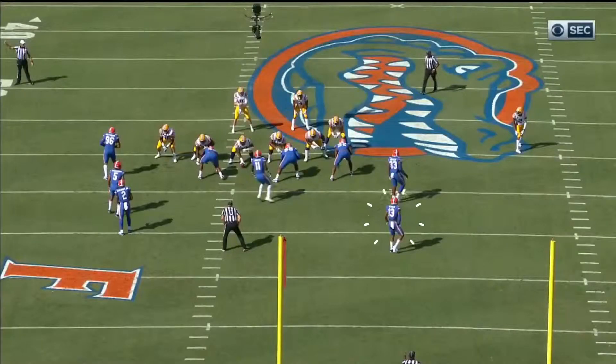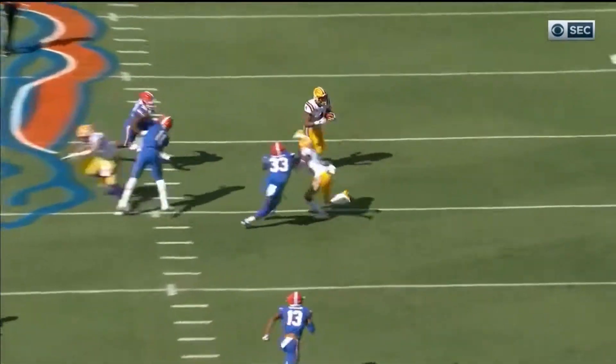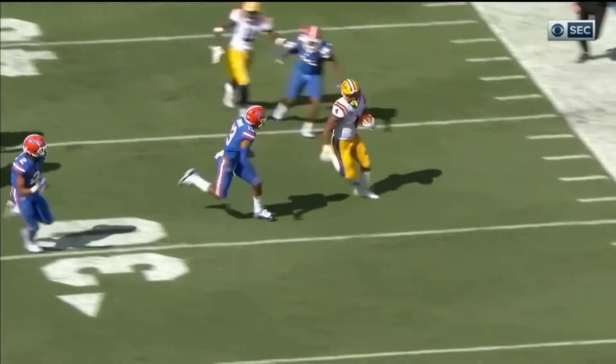Coordinator Steve Ensminger on this one. This formation fooled Florida — they got outflanked instantly. You get around the corner, that's just easy.